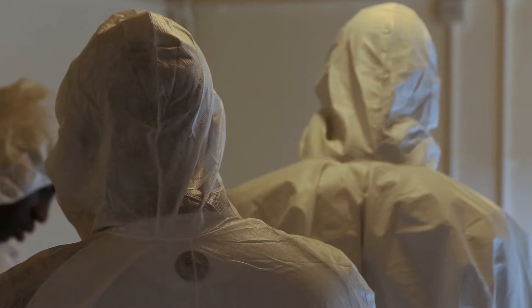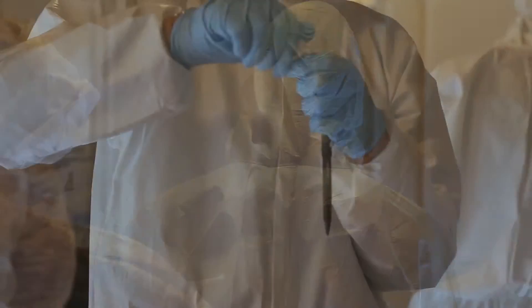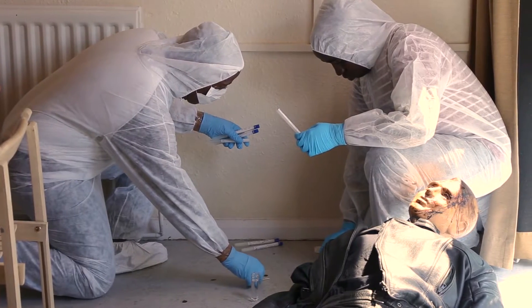The BSc Forensic Science course at the University of Wolverhampton is an applied science course, which means that students will be exposed to a lot of chemistry, a lot of biology, and a little bit of physics. They will be learning those as core subjects but also learning how to apply those different disciplines and sub-disciplines in a forensic context.